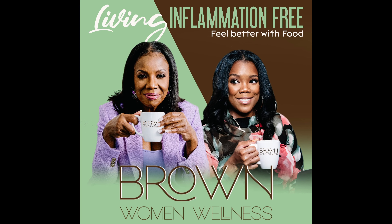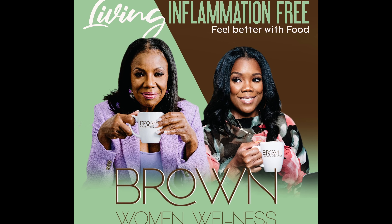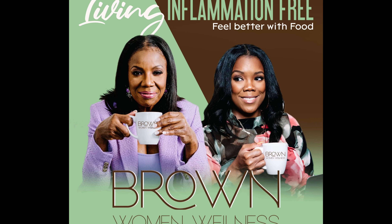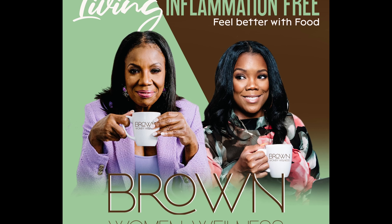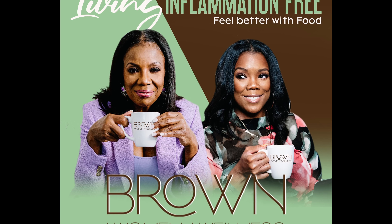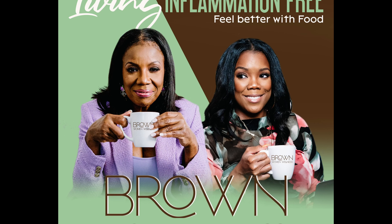Thank you for listening to Living Inflammation Free, sponsored by Brown Women Wellness. Find us at brownwomenwellness.com or livinginflammationfree.com. Join our Facebook group at Living Inflammation Free and coming soon, our Brown Women Wellness community group. We are not doctors and any information shared is not medical advice — please always follow your doctor's advice. Rate and review our podcast, subscribe wherever you listen, and find us across all social platforms at Brown Women Wellness or Living Inflammation Free.